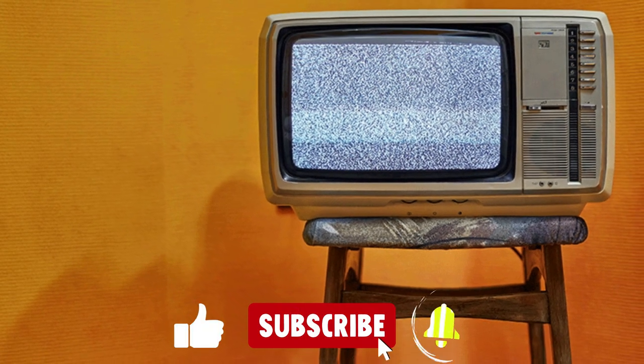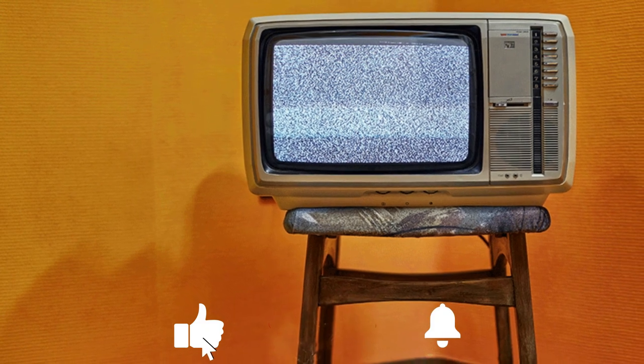That wraps up the video. Subscribe to our channel and don't forget to press the bell icon to stay notified about our uploads. I'll see you next time.